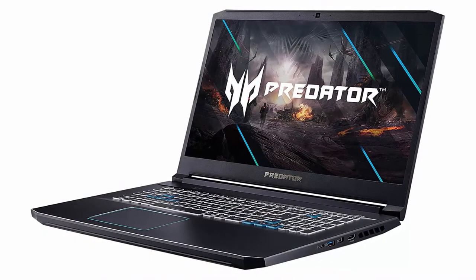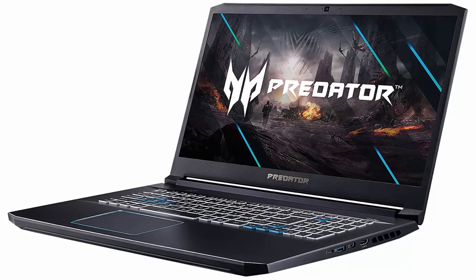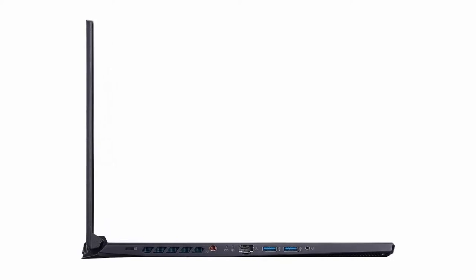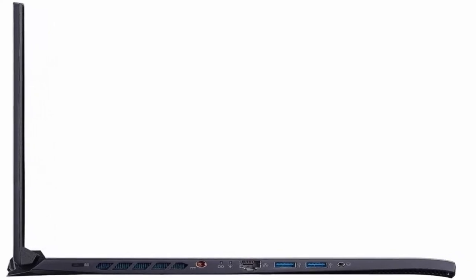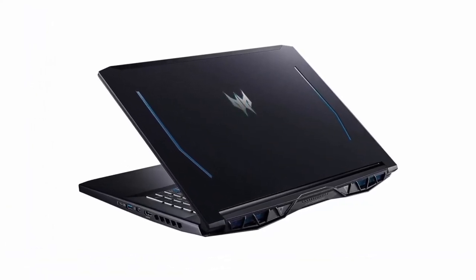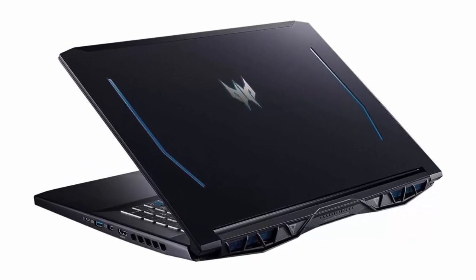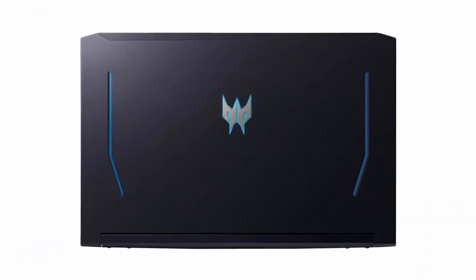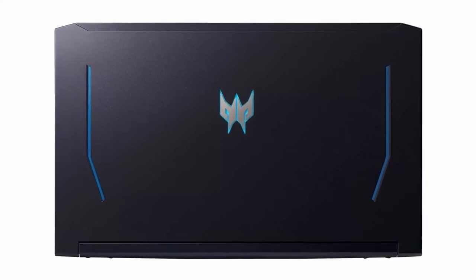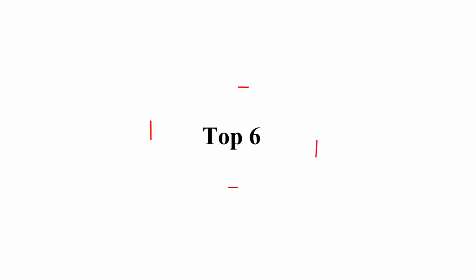17.3 inches FHD, 1920x1080, 144Hz IPS Display. Dedicated NVIDIA GeForce RTX 2060 6GB, integrated Intel UHD Graphics. 3x USB-A 3.1, 1x USB-C 3.2, 1x HDMI, 1x RJ-45 Gigabit Ethernet. Windows 10 Home 64-bit. Backlit Keyboard, Wi-Fi 6, 802.11ax, Bluetooth 5.0, Webcam, up to 6 hours battery life. Includes iCarp HDMI Cable and EMI Cable.